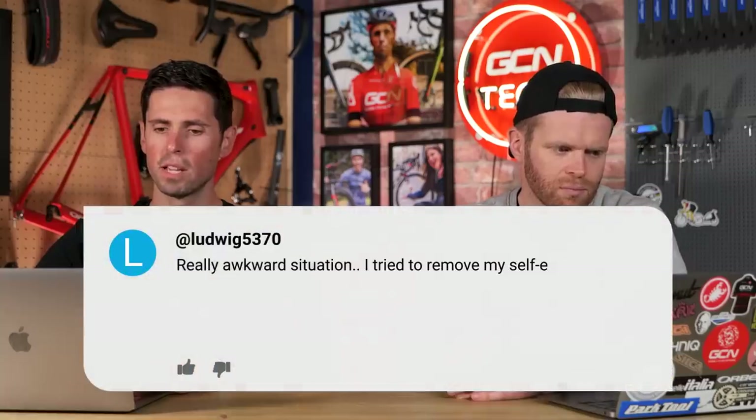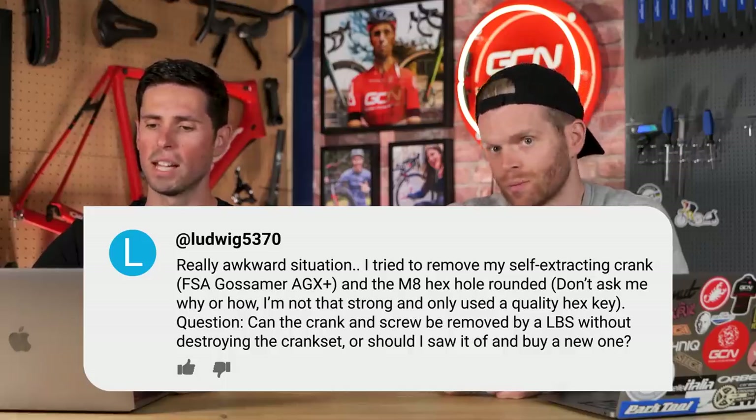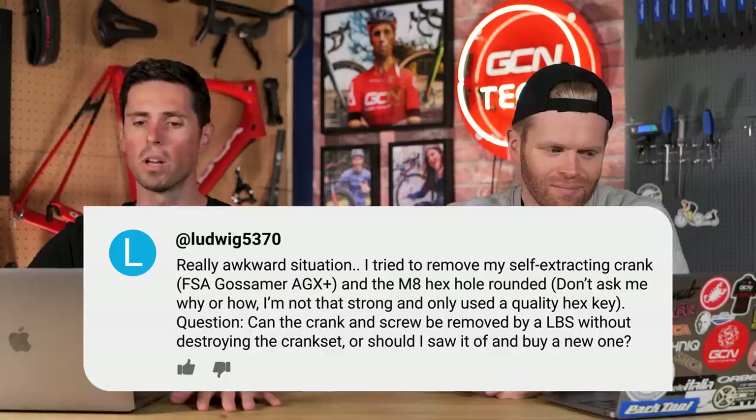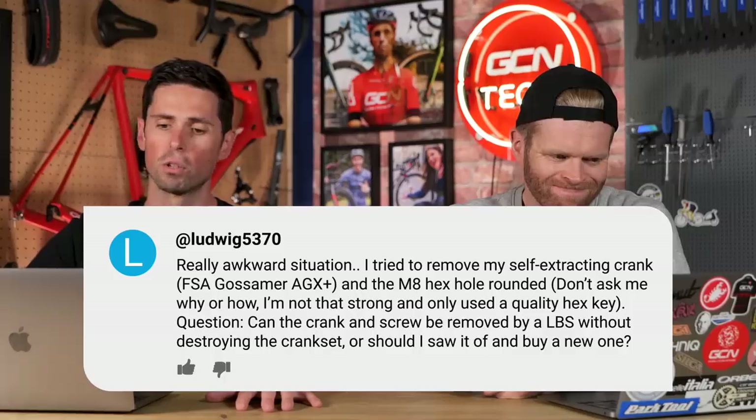Ludwig5370 has a really awkward situation: while removing his FSA Gossamer AGX Plus crank, the M8 hex bolt got rounded. He only used a quality hex key and isn't sure how it happened. He wants to know if a local bike shop can remove the crank without destroying it, or should he just saw it off and buy a new one. If you've not done self-extracting cranks before, they can be confusing — especially if seized on the bike. Taking it to a local bike shop is an option, but this will be a labor-intensive job, so you need to weigh up whether the crank is worth that bill.